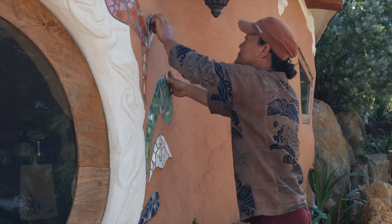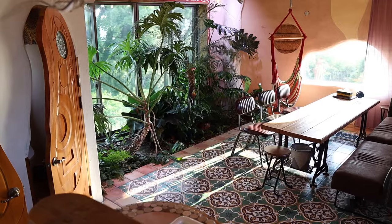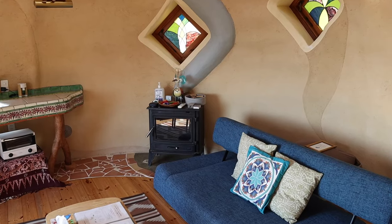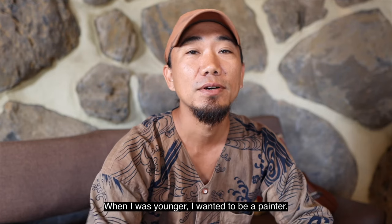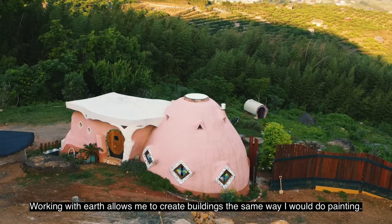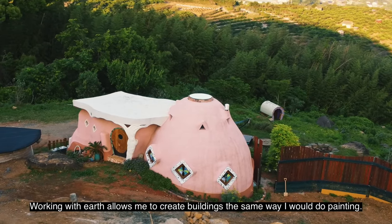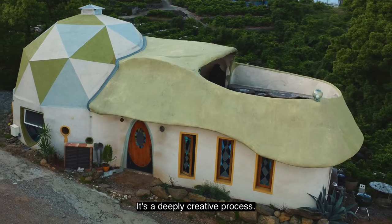When I was younger I wanted to be a painter. Working with earth allows me to create buildings the same way I would do painting — it's a deeply creative process.